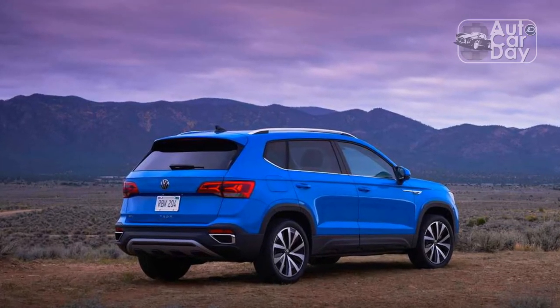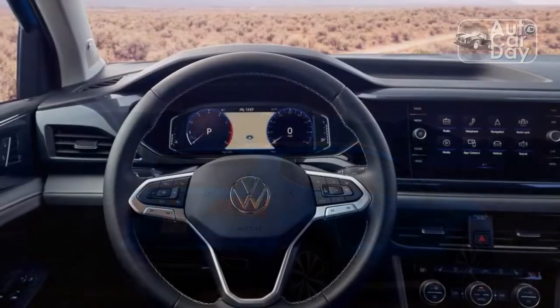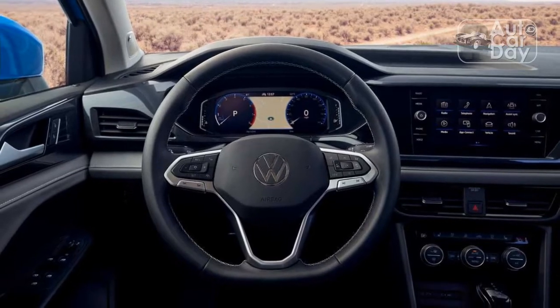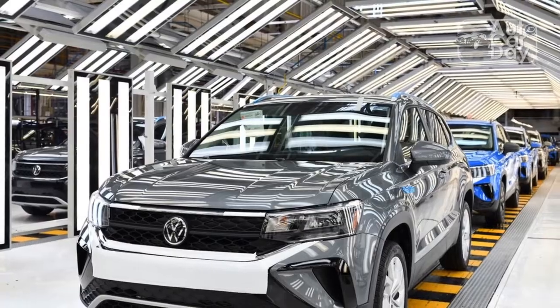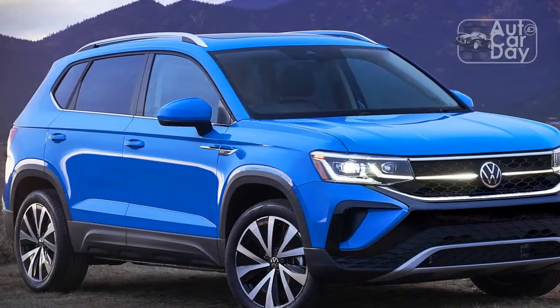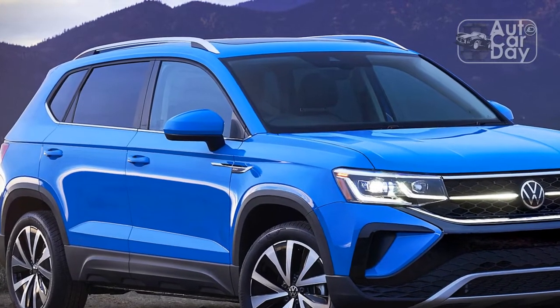With most cars that come in under $25,000 you're going to experience some on-road noise, and that's true of the Taos. Wind and tire noise is loud at highway speeds and even at moments around town. The four-cylinder engine is extremely buzzy too, piercing the cabin if you attempt to depress the gas pedal more than halfway. The suspension is firm but not harsh, absorbing broken pavement well and cruising over smooth asphalt.